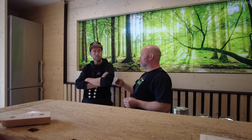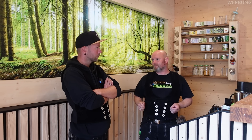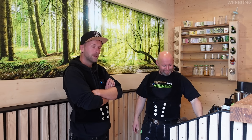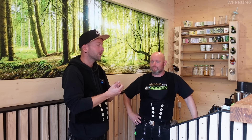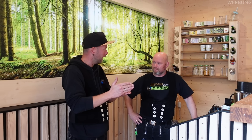Und das war ein riesiger Nachteil der M120, wenn es schnell gehen musste. Dann kam der Sprung auf die M300, eineinhalb Jahre her. Ich musste früher mit der M120 auch koordinieren: Wo sind die Sichtwände, wo sind die Fermacell- oder OSB-Wände? Weil die Rüstzeit so groß war, konnte ich manchmal nicht anders als zu sagen: jetzt machen wir erst alle Fermacellwände und am Schluss die Dreischichtplatten. Jetzt sind wir da relativ flexibel und können vom Thema Verladung her auch besser planen.